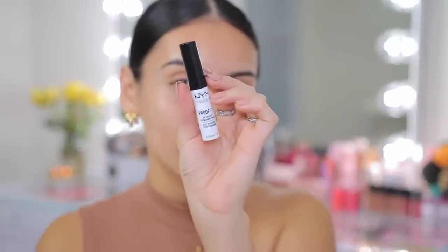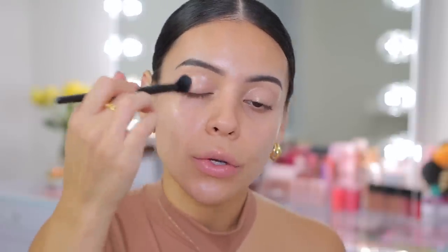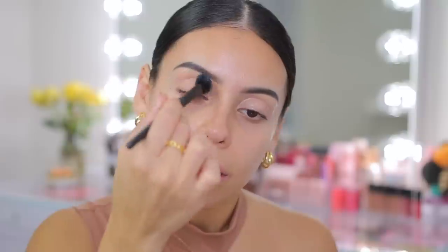Now I'm going to move into eyeshadow, starting with eye primer first. One of my favorites is the NYX Proof-It Waterproof Eyeshadow Base — this actually makes your shadows pop, last all day, and it is waterproof. Your eyeshadows will not come off until you use makeup remover. This stuff is really good especially for the price, I think it's under $10. I usually get this at Ulta. I'll use my Elf Flawless Concealer Brush to blend this in. Today I want to do something very orangey and I think I want to keep the look all matte as far as the eyes.